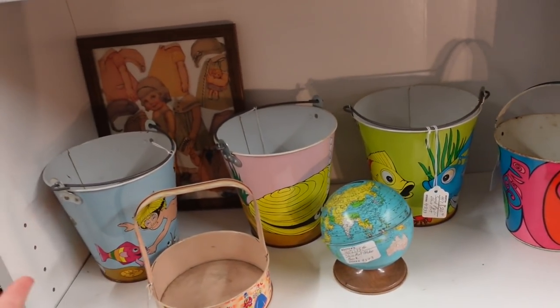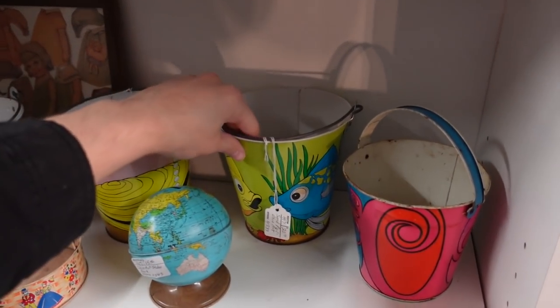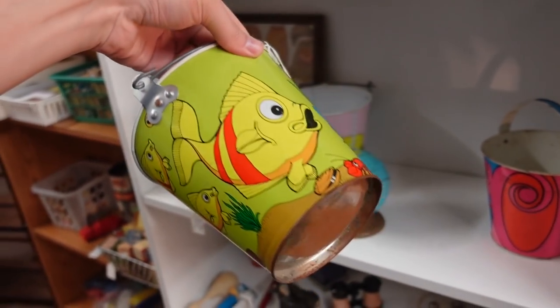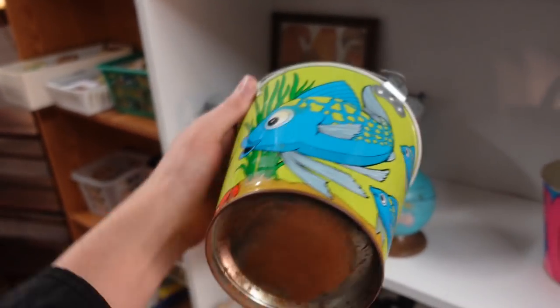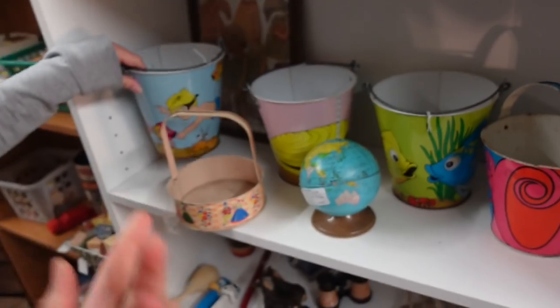People collect these pails too. $20 is not actually bad — I've seen them as high as $40 or $50. I'm not sure how old these ones are.